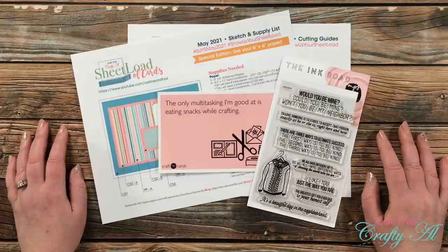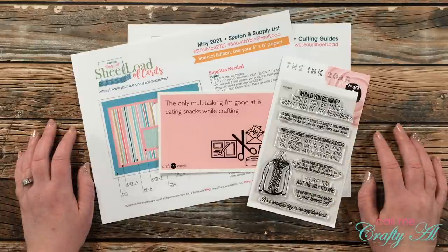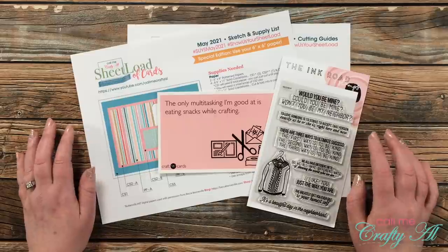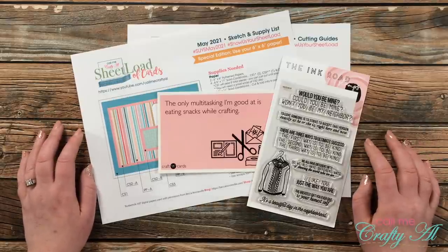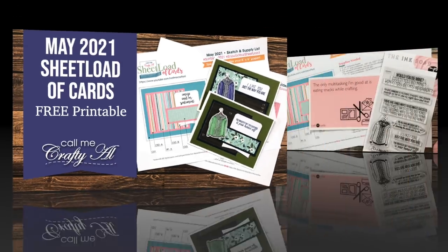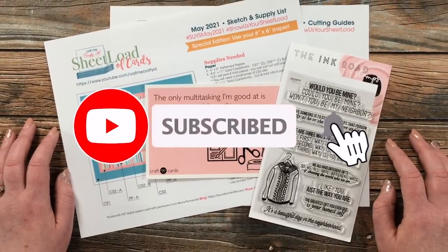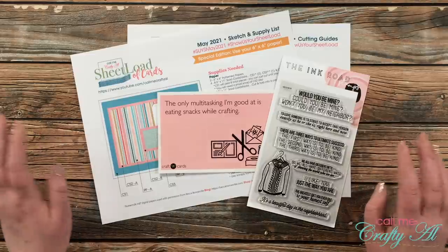Hello crafty friends, it's Alicia of the Call Me Crafty Owl YouTube channel and it is the 1st of May, which means it is time for a new sheet load of cards. The first set of cards this month features one of your favorites from PBS. I hope you'll stick around to see the first set I made this month. If this is your first time to my channel, I hope you'll be inspired to subscribe and ring that bell for notifications. If you're already a subscriber, welcome back!